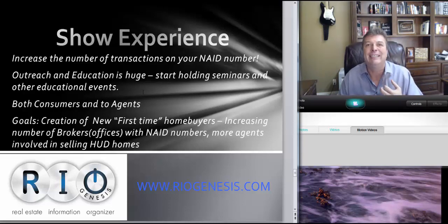Outreach and education is huge. Start holding seminars and educational events now — don't just put in your proposal that you will do this. Everybody claims they'll do everything under the sun. Say 'here's what we've done — I held three buyer seminars last quarter, I do one per month.' It's important both for consumers and for agents: what have you done to bring more buyers and create new homeowners, and what have you done to bring other agents in to sell more HUD properties? Also have a plan for broker training to help brokers get NAID numbers.